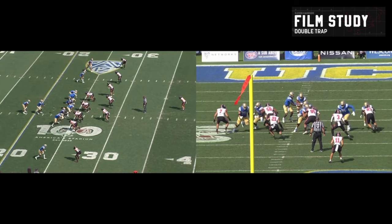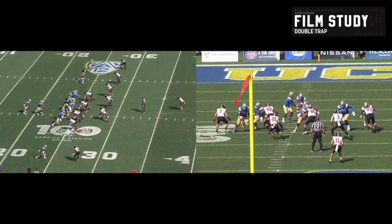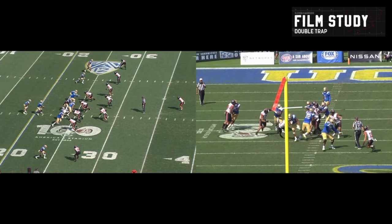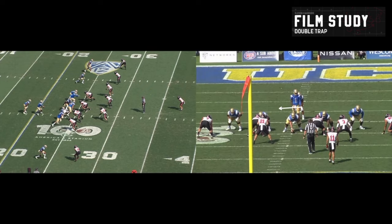You can see the backside guard coming across — we can see it from both angles. Bang — opens up a nice gap. Meanwhile our left tackle is getting up field. That right guard who feigned the block is taking the edge. Just a really nice trap scheme — this is an old school trap play.